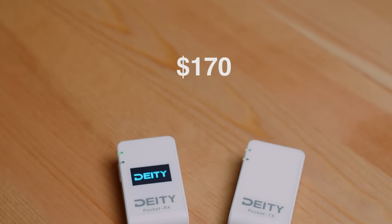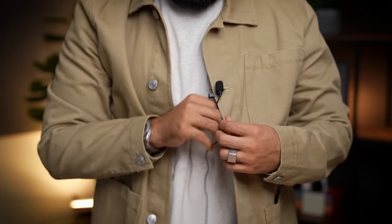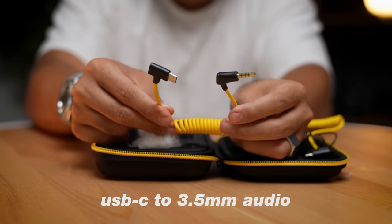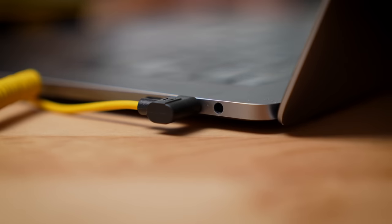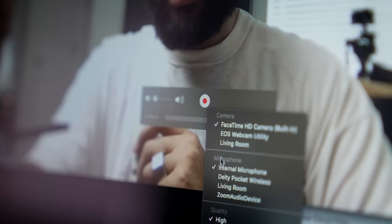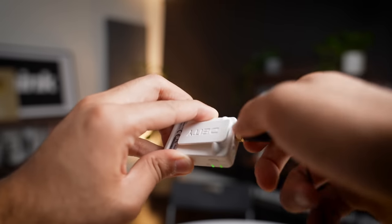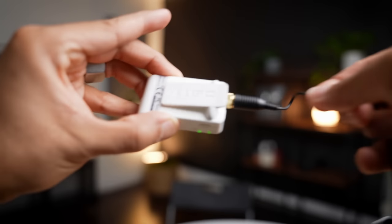For $170, you're gonna get everything you need, including the clip-on mic that you clip onto your shirt, as well as various cables to use whether you're connecting to a camera, a smartphone, or even your computer for Zoom calls and live streams — which is super convenient. It's a great one-time purchase if all you need is one wireless mic, and that is the D80 Pocket Wireless.